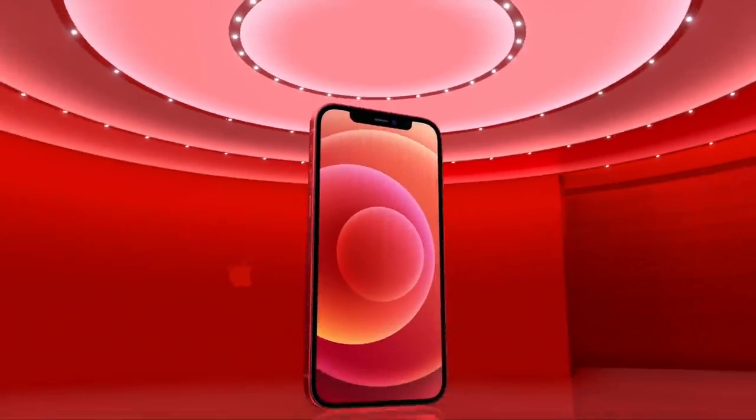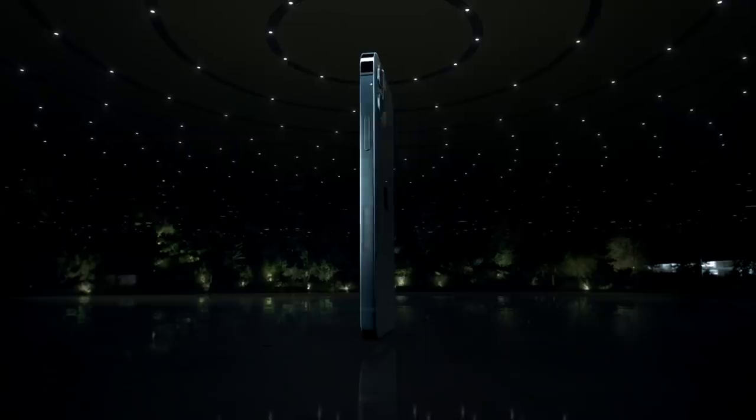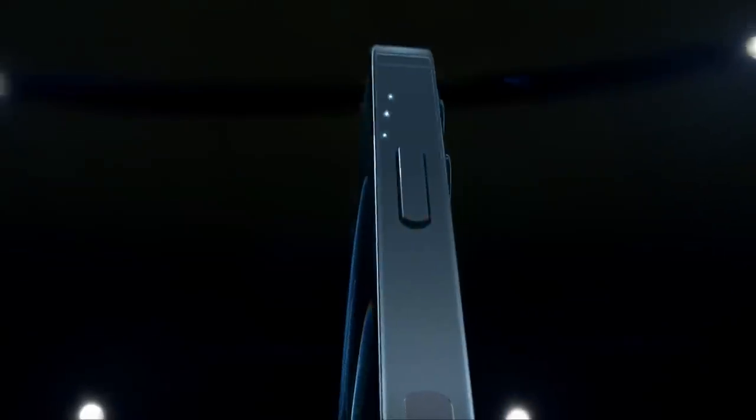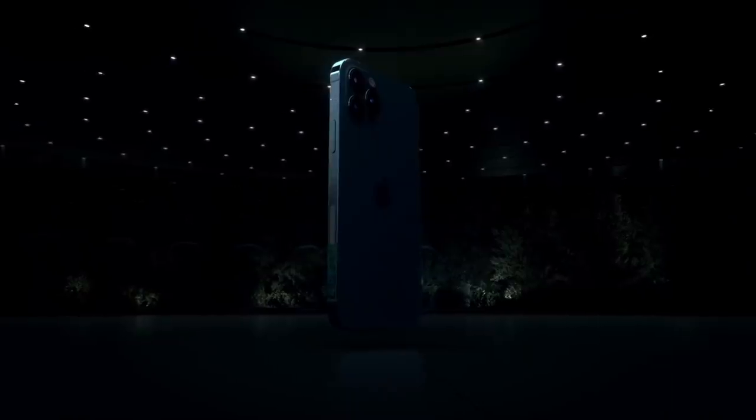Hey guys, welcome back to my channel. Today I have another video for you guys — the new iPhone is out, or should I say the new iPhones? Apple officially launched their new iPhones. The keynote was super good and they announced a bunch of super cool things. So today we're just going to summarize the whole keynote so you don't have to watch the hour-long Apple video. Let's jump straight into it.